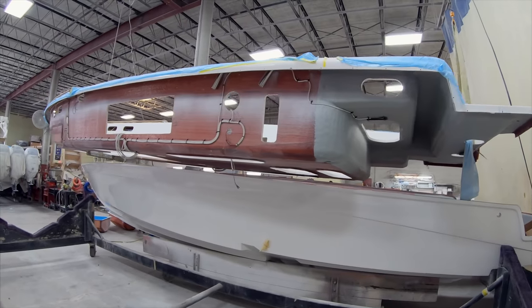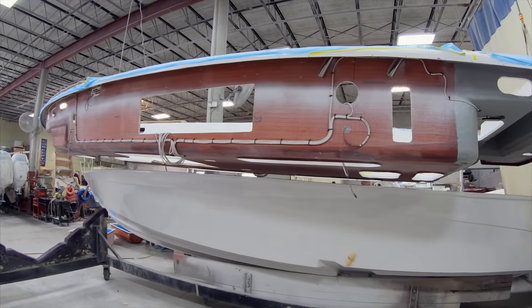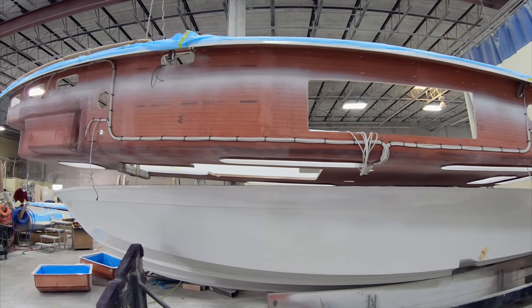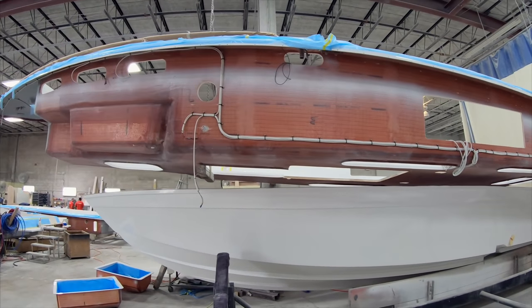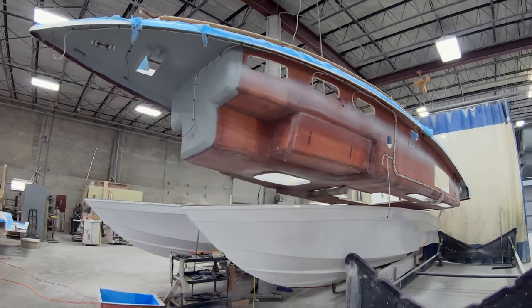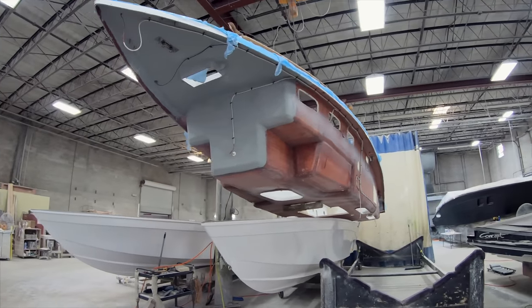Here you can see some of the work that's done underneath the liner — running of wire, everything nice and organized. They set everything up prior to connecting the two and bonding it into one perfect piece.